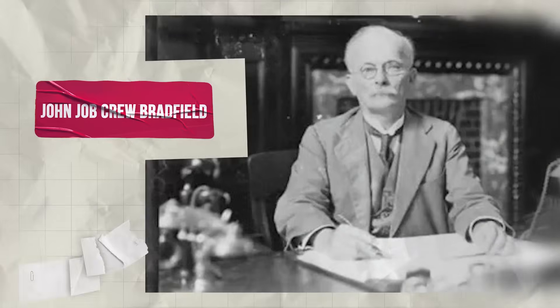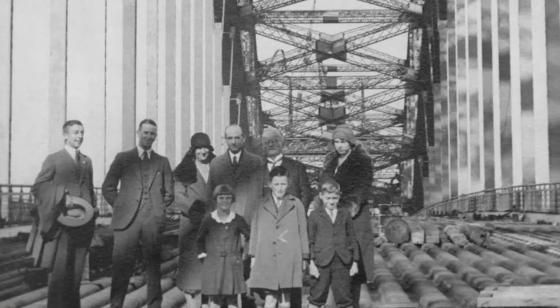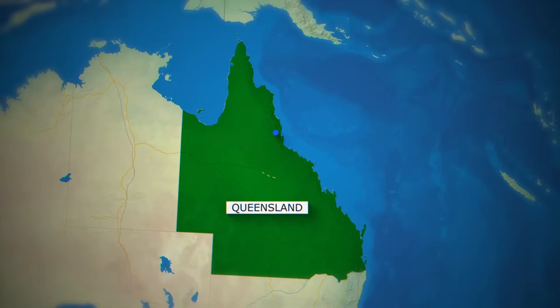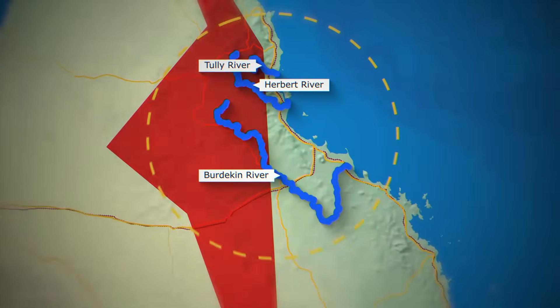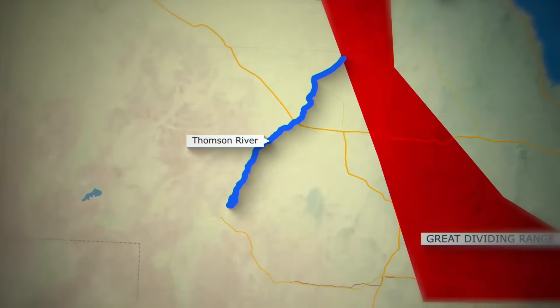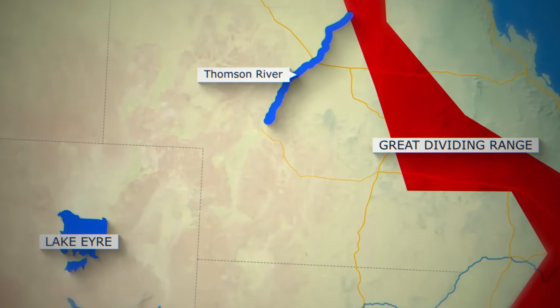The most famous attempt came in the 1930s from engineer John Bradfield, already a national hero for helping design the Sydney Harbour Bridge. His Bradfield scheme proposed diverting rivers from Queensland's rainy north — the Tully, the Herbert, and the Burdekin — sending that water over the Great Dividing Range into the arid interior, where it would flow into the Thompson River system and eventually into Lake Eyre, creating a permanent inland sea.